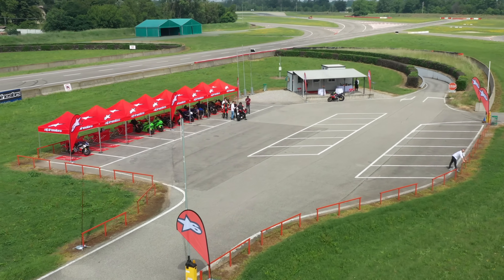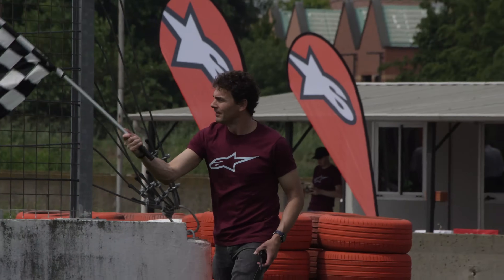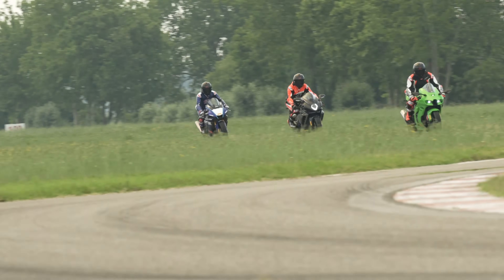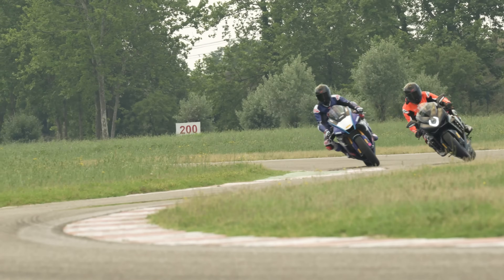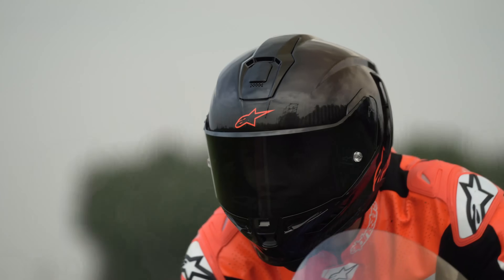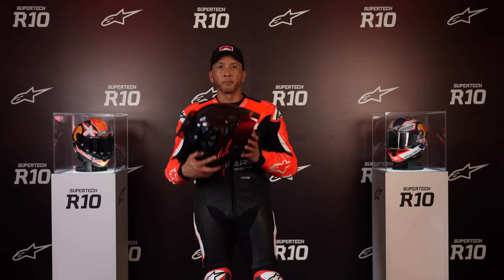As far as track impressions go, three things really stand out: the stability and aerodynamics of the helmet, the ventilation, and the vision. First and foremost, the first impression that came to mind is stability.